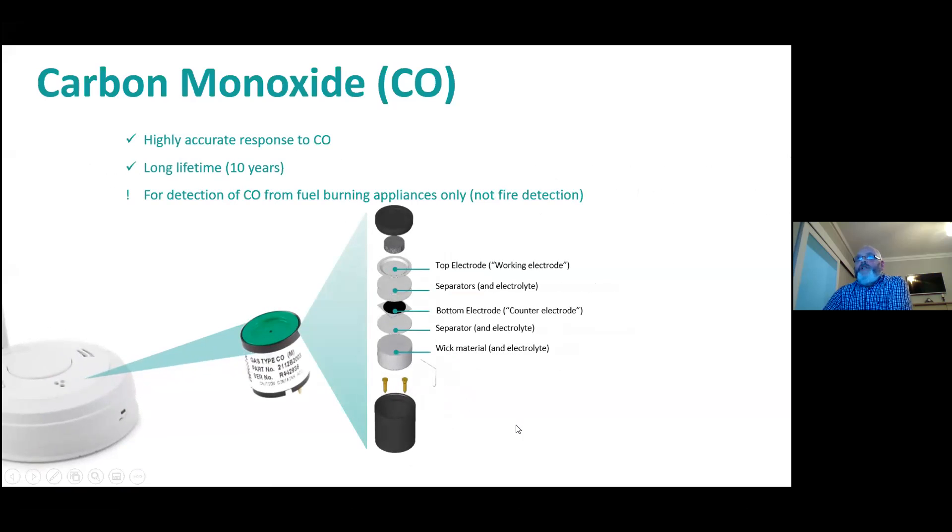We've increased the lifespan of the device when we started manufacturing CO sensors. First of all they were a five-year lifespan, then it went to seven, and now it's ten. So anything we manufacture at this stage has a 10-year lifespan.